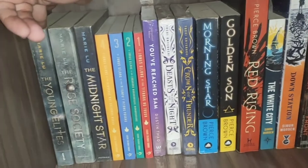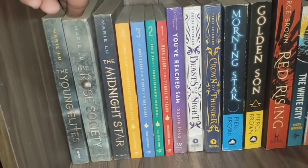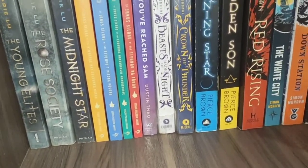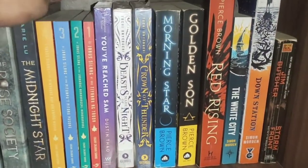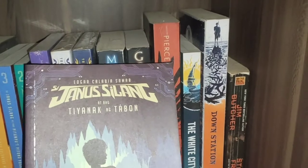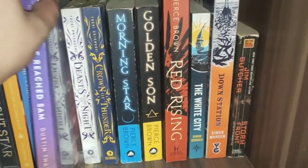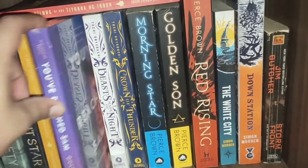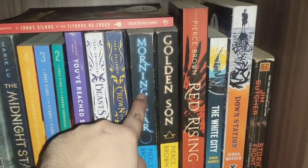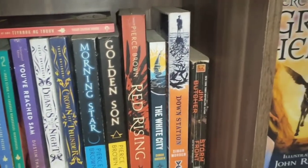Now the second level. The first book here is The Young Elites by Marie Lu, followed by The Rose Society and The Midnight Star — a series. Next is a series by Filipino author Edgar Samar: Jano Silang and Ang Tiyanak ng Tabon — I love the cover. Also my recent read: The Beast Made of Night and The Crown of Thunder, a duology. Then Morning Star, Golden Son, and Red Rising — also a series.